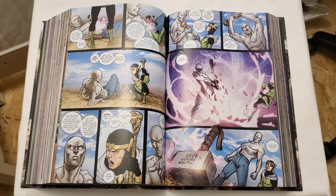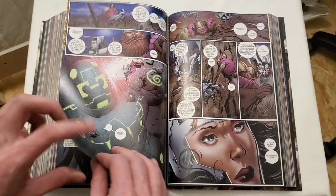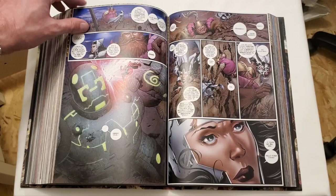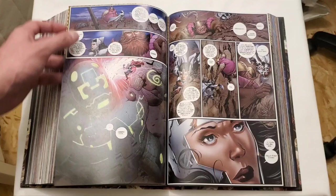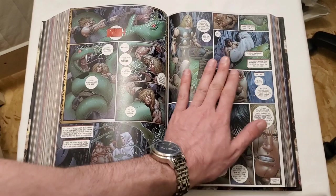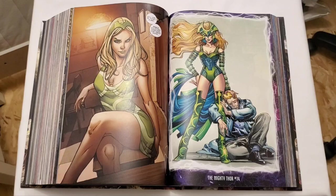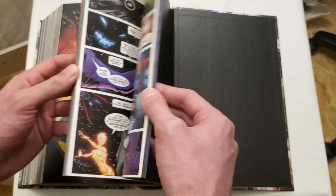We've got a lot of Thor books this year — we got the reprint of Volume 1 from Journey into Mystery with the Silver Age, and we got the Jason Aaron run. Something interesting here with the page quality — the beginning of the book feels glossier and then it changes partway through. I don't know why the page quality changes; you'd think the whole book would be the same. But anyway, let's get into some of the extras.